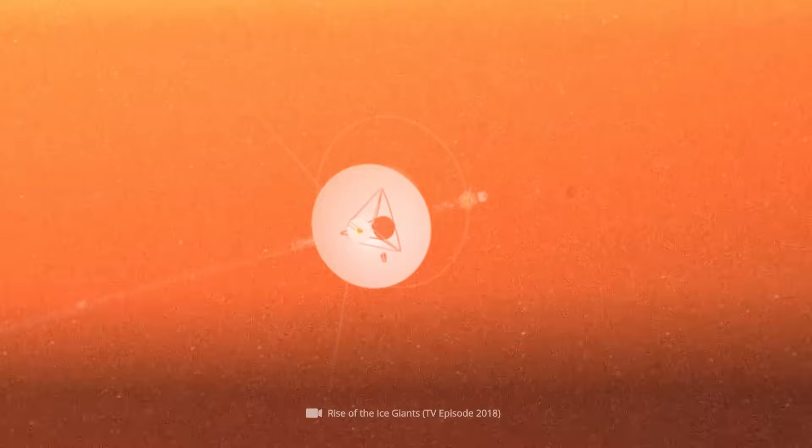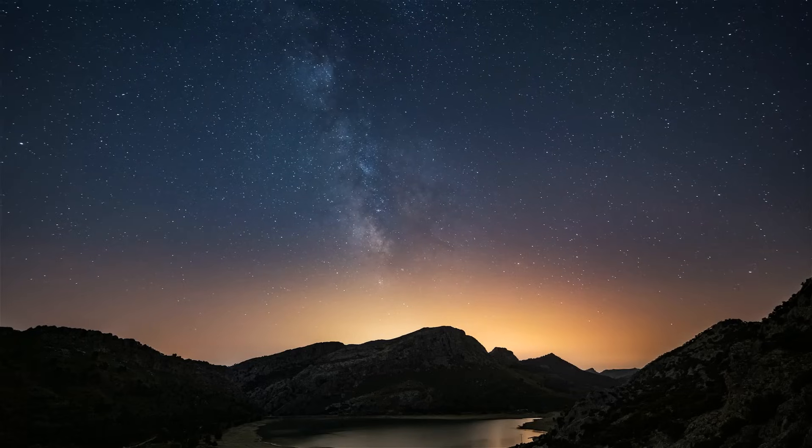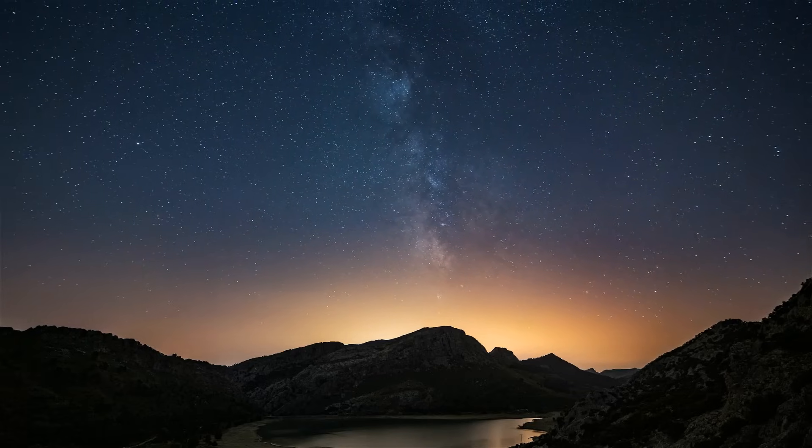Voyager 2 simply caught Uranus on the wrong foot, and by no means examined it in its normal state, but in an absolutely exceptional situation. Experts say the planet's magnetosphere would have looked completely different if the probe had arrived just a few days earlier. After all, the extreme conditions at the time are likely to occur only about 4% of the time.